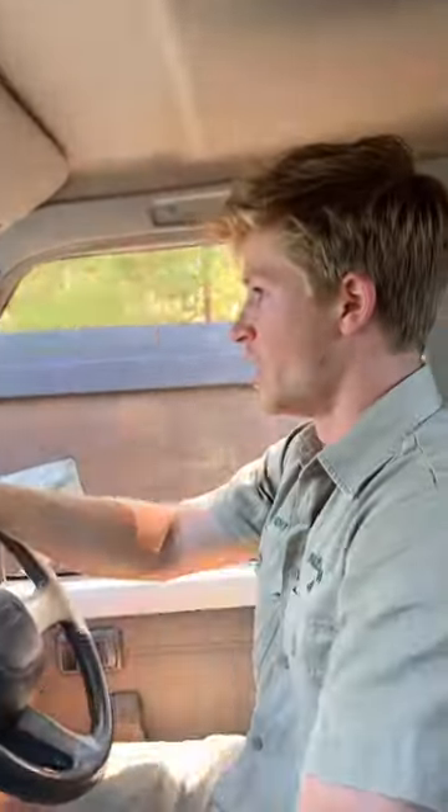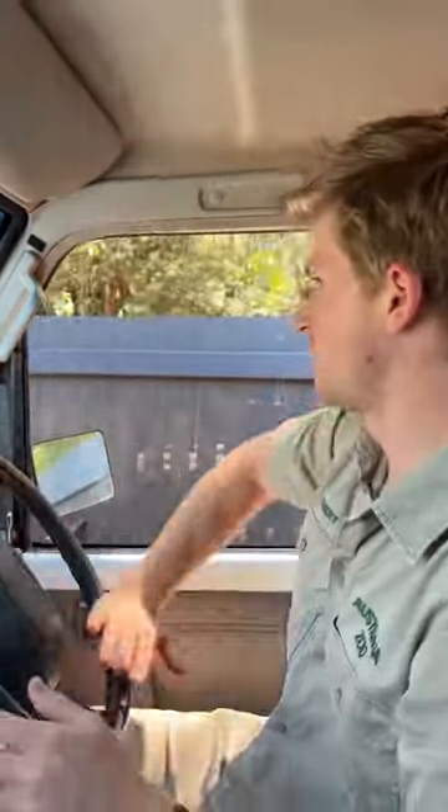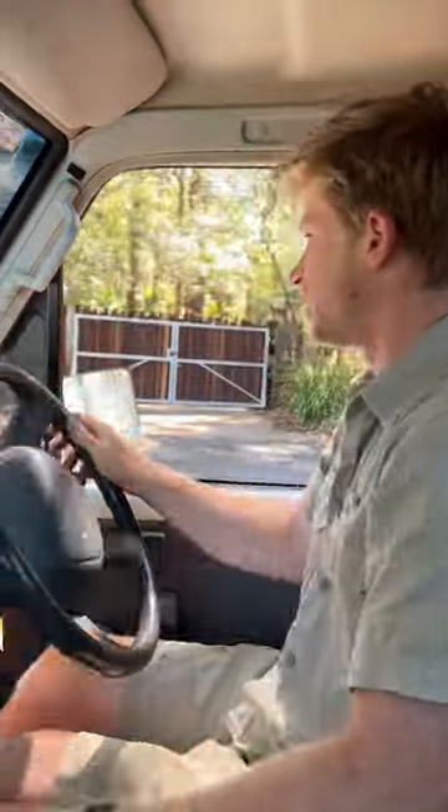I just got a call — we've actually got a carpet python, big snake, stuck in a vending machine at the zoo. This is a first.